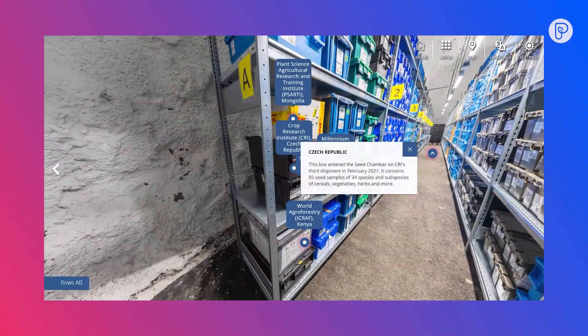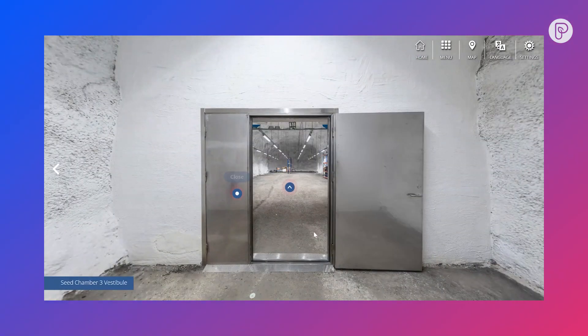You can see here the Czech Republic — they started to send seeds in February 2021. This box contains 95 seed samples of 35 different species of cereals, vegetables, and herbs.